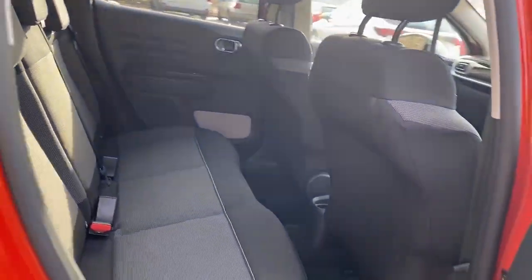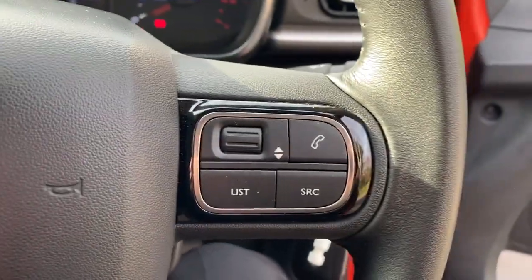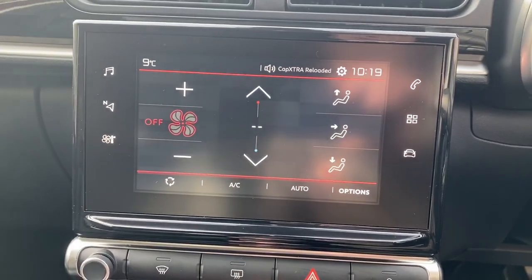There are isofix tethers, front and rear electric windows, steering wheel controls for bluetooth radio, cruise control speed limiter, automatic wipers and lights, and air conditioning with dual climate control.